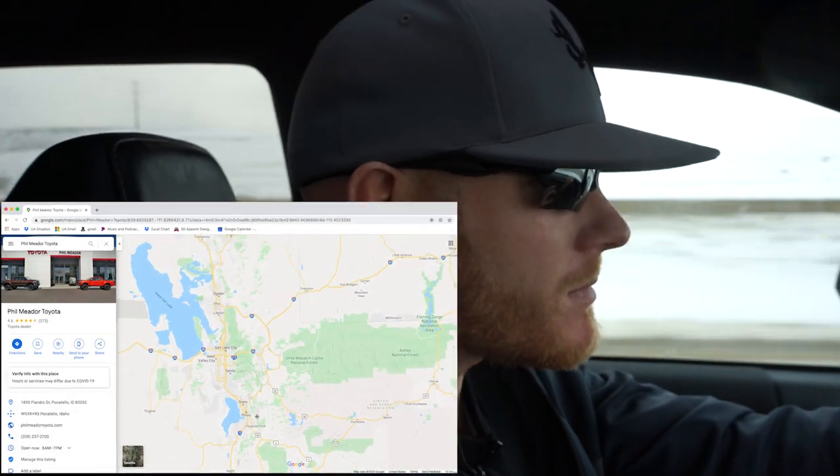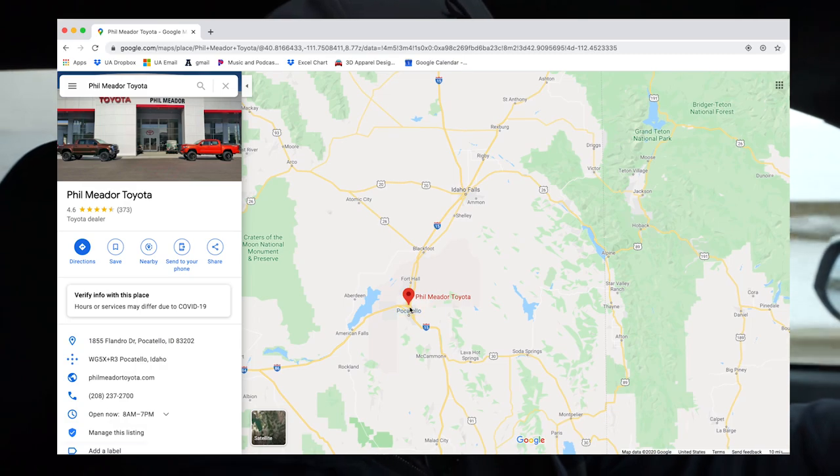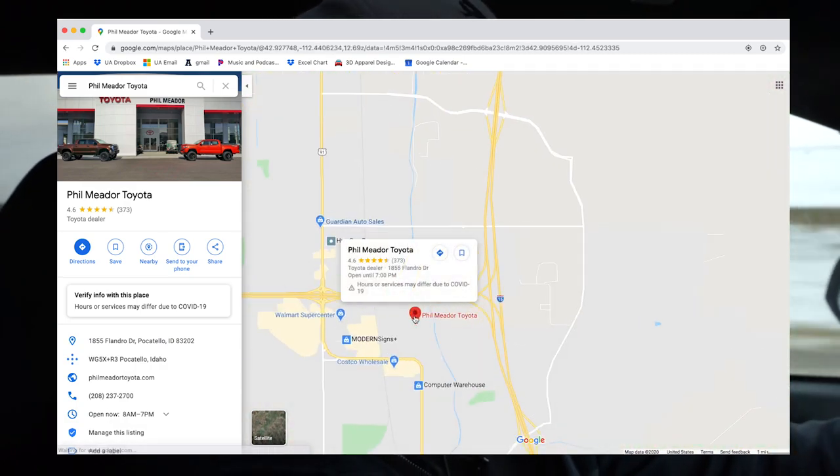Last year I drove up to Pocatello to buy a new Tacoma Pro and I searched the Wasatch Front all the way from Texas clear to northern Montana, checking prices and dealers and seeing how they worked with me. The best dealership I found and ultimately decided to buy a truck from was Filman Meter Toyota in Pocatello, so we're headed up there today.